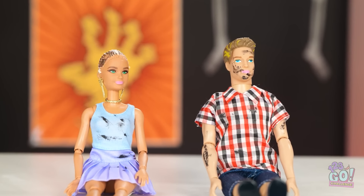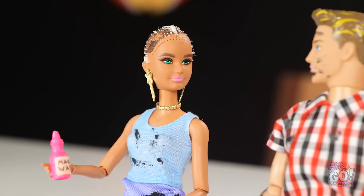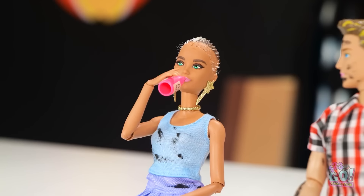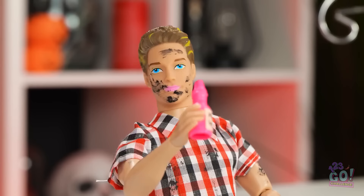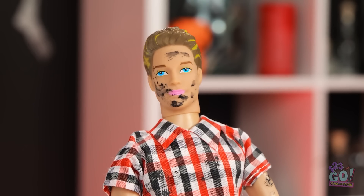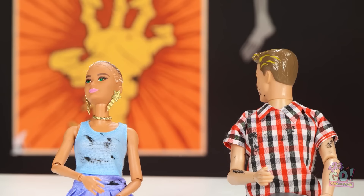Phew! That was close! Hey, Ken! Check it out! Let's get out of here! I'll keep a lookout! My turn! Something's happening! This tastes gross! Are you sure this'll work? Hold on! Any moment now!